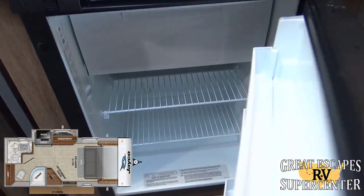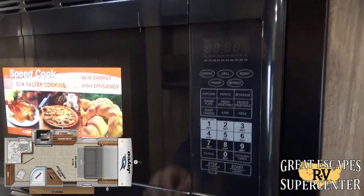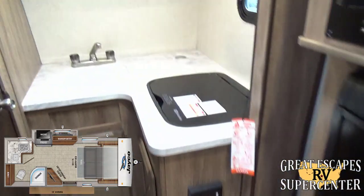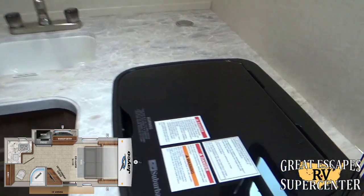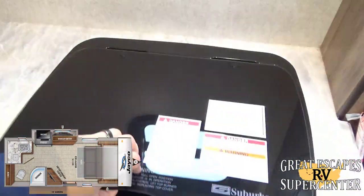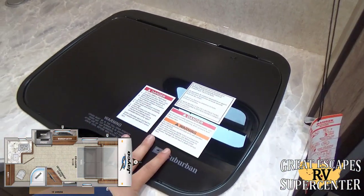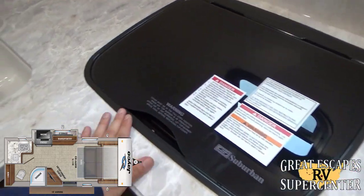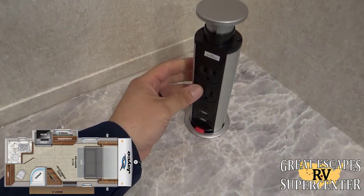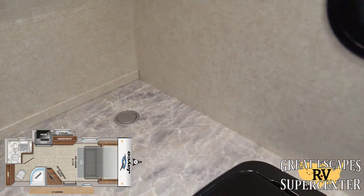Up here you've got a fridge and freezer combo and an upgraded high-point convection microwave — so there's your oven. More storage below, and back in the kitchenette area there's a Suburban flush-mount two-burner stove top with a tempered glass insert. When you're not cooking, the tempered glass doubles as additional countertop prep space. The solid-surface countertops have a lift-up section with two 110-volt and two 12-volt charging outlets. Press the red button and it hides away.